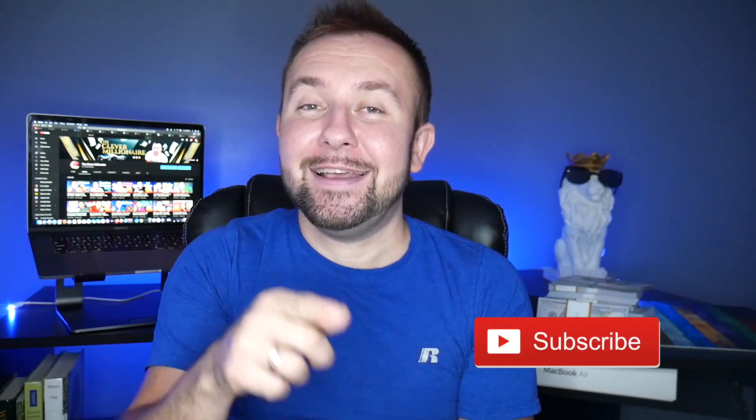That concludes this video. Drop a comment below and let me know which credit card you prefer — the Lowe's credit card or the Home Depot credit card. Let me know your thoughts in the comment section below. And as always, smash the like button, subscribe to the channel, and see you in the next video. Peace out.